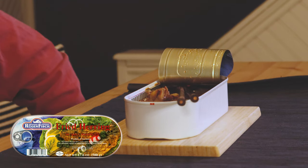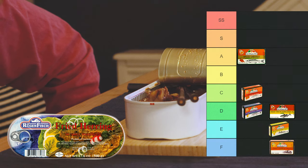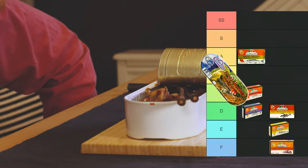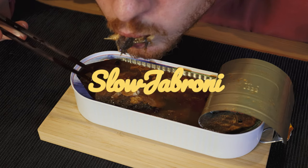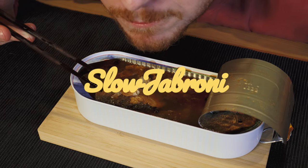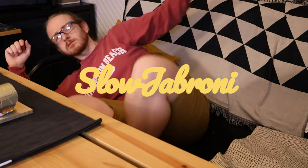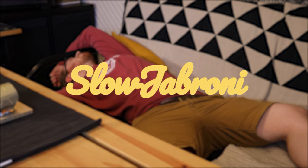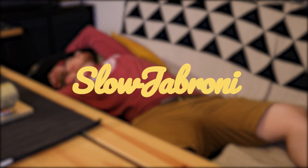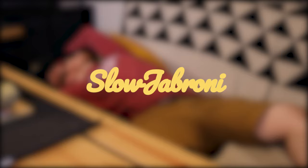Rugenfish fried herring — two thumbs way up. I think this is right underneath the spiced Gonsalves sardines, maybe equal — I think it's on the same level. Wow, the Germans sure know how to can a piece of fish. So if you're ever kicking around an international market, definitely check out the German section for anything made by Rugenfish — I know I will. Now that I've got a belly full of herring, I'm gonna try to get some sleep. Take it easy, and I'll see you next time.